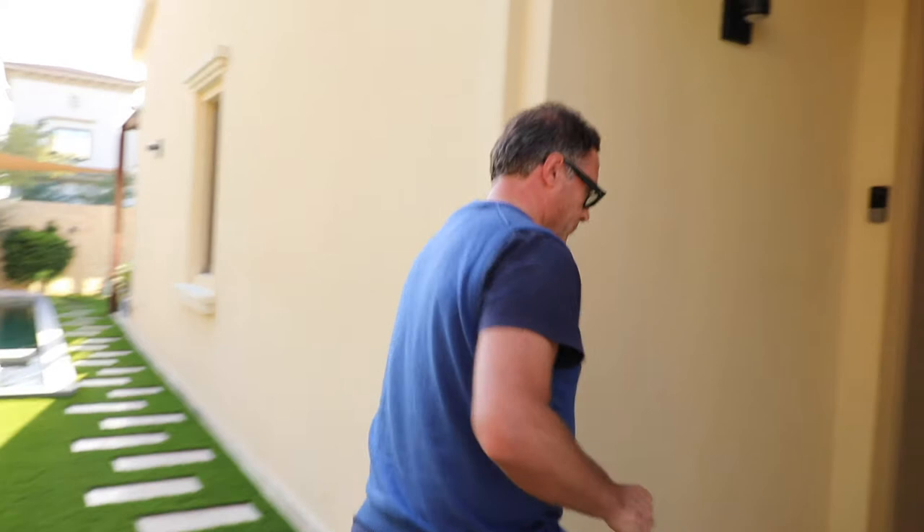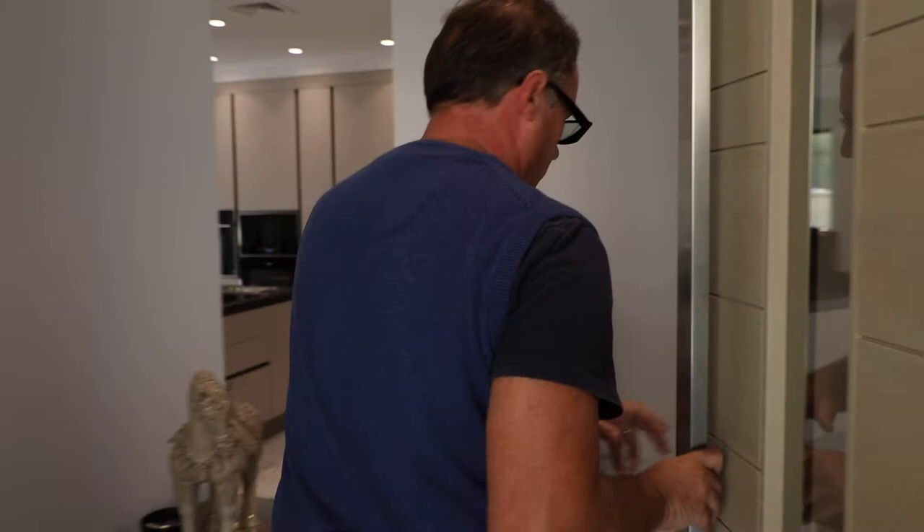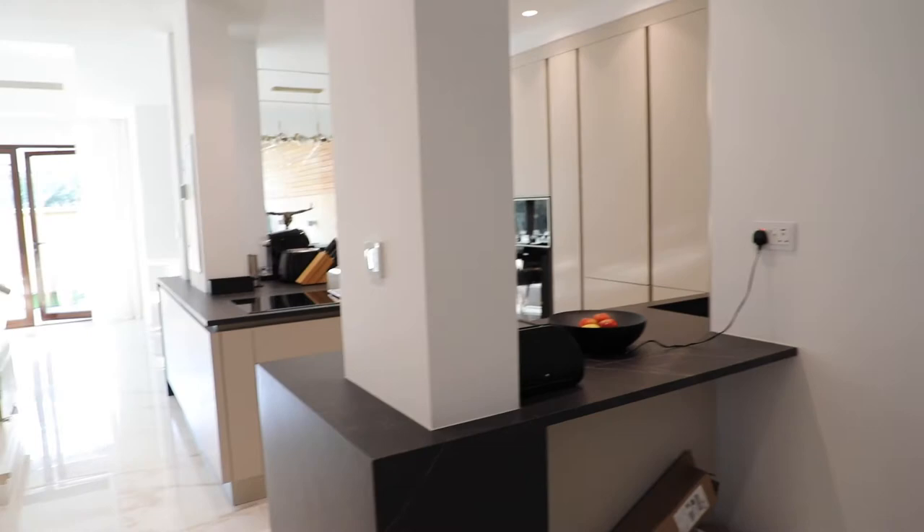Starting from the entrance: we used to have a very poor door, so we changed it — very elegant, very neat, beautiful door with beautiful handles. Before, when you came inside it was completely blocked: a wall here, walls there, a very narrow entrance. You couldn't move freely, same in the dining and living areas. The idea was to open up everything, so we broke the full walls except at the structural columns.